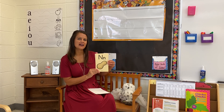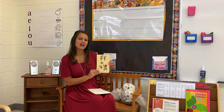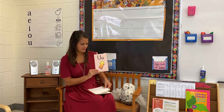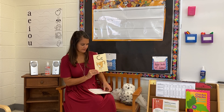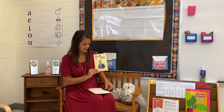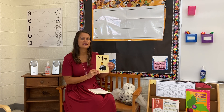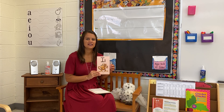N, nut, n. F, fun, f. U, up, uh. C, cat, c. M, man, m. I, itch, i.